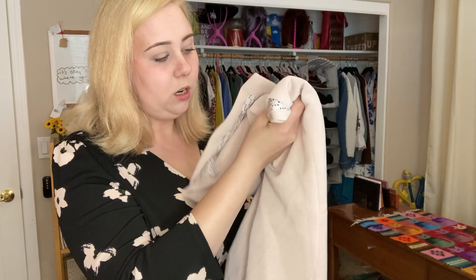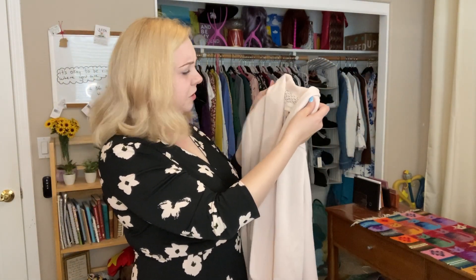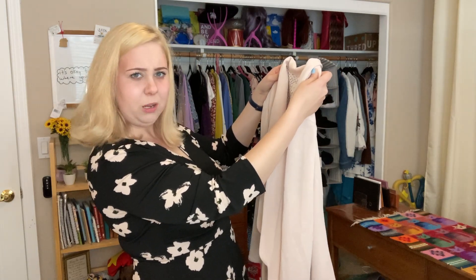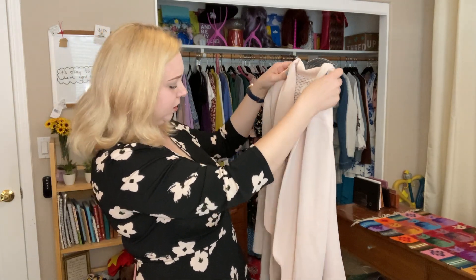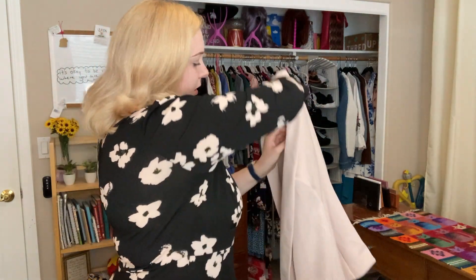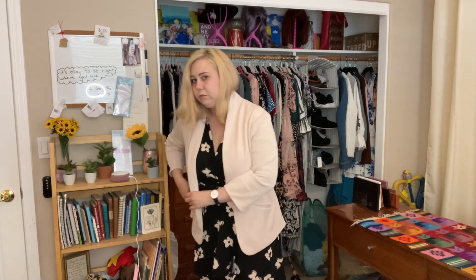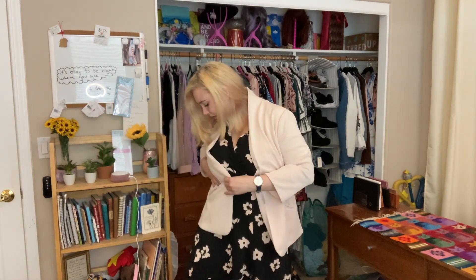Let's see what's next — oh, it's so soft. Pretty sure I got something just like this in another box. Well, it's a light pink blazer. I'm going to try it on over the dress. These aren't real pockets — are they just sewn shut? No, they're not real pockets.